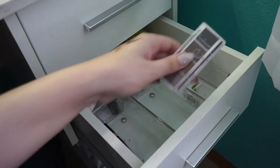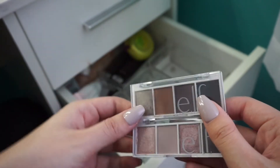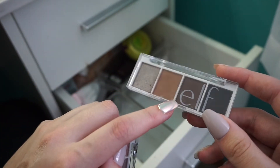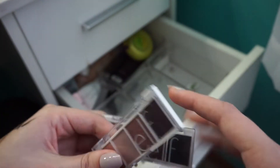Last two things in here really quick. The Elf Bite Size Trium Quads — I like this one. I have so many shades similar to this one, so I'm going to pass this one on because I don't use this one as much. This one is more of a unique trio — this one is in Rosewater. So this one I'm passing on and this one I'm keeping.